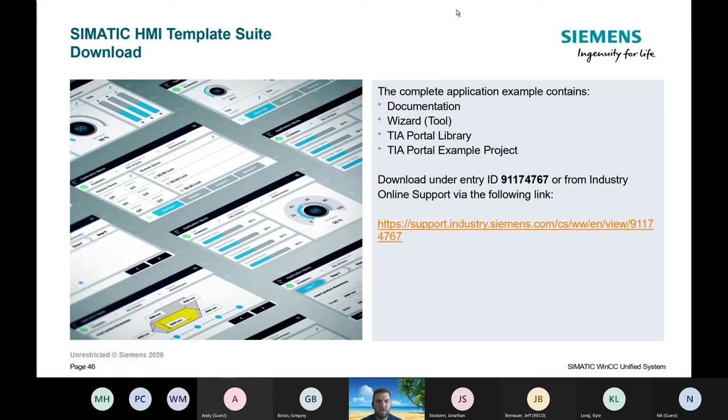Now let's see a video. If you want to screenshot this or reach out to us afterwards, we can get you the link. The entry ID is 9-1-1-7-4-7-6-7, which will take you to the tool to download that HMI template suite.